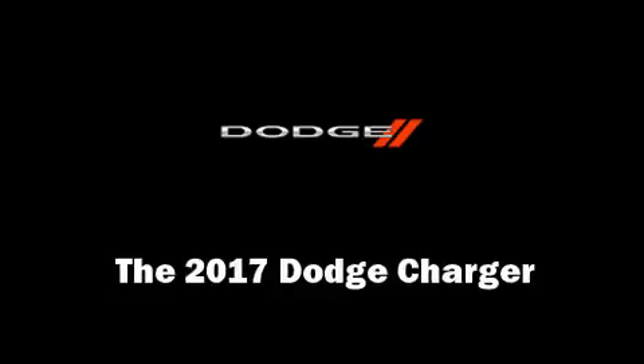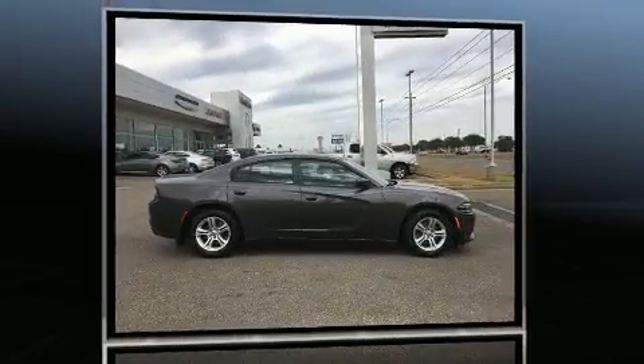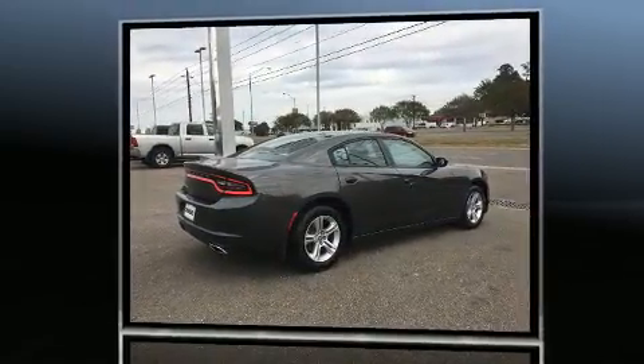Get excited about the 2017 Dodge Charger. This four-door, five-passenger sedan offers the latest in technological innovation and style. It features an automatic transmission, rear-wheel drive, and a refined six-cylinder engine.